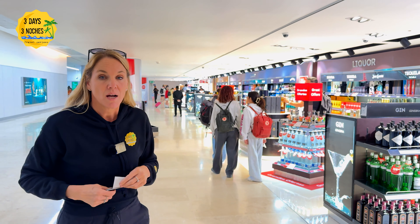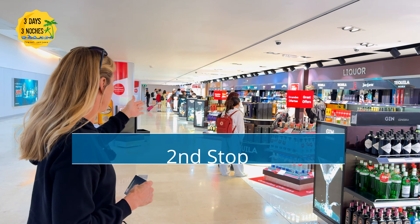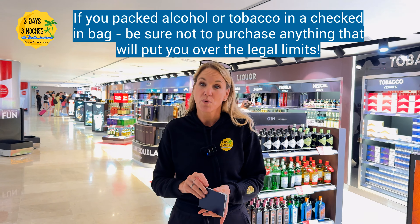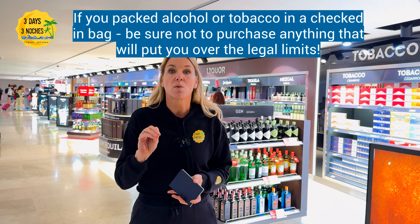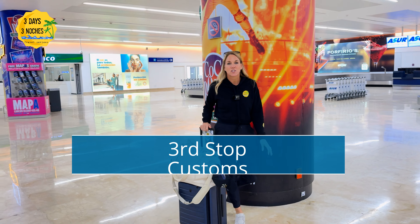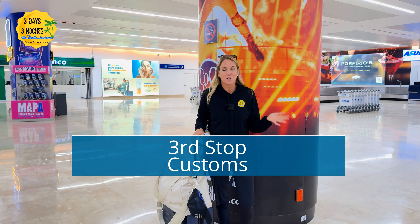So far Terminal 4 is very similar to Terminal 3. There's even a little duty free here, though Terminal 3 seems a little bigger. At duty free you can pick up a bottle of alcohol if you want one in your room — just make sure you don't go over the limit of three liters.